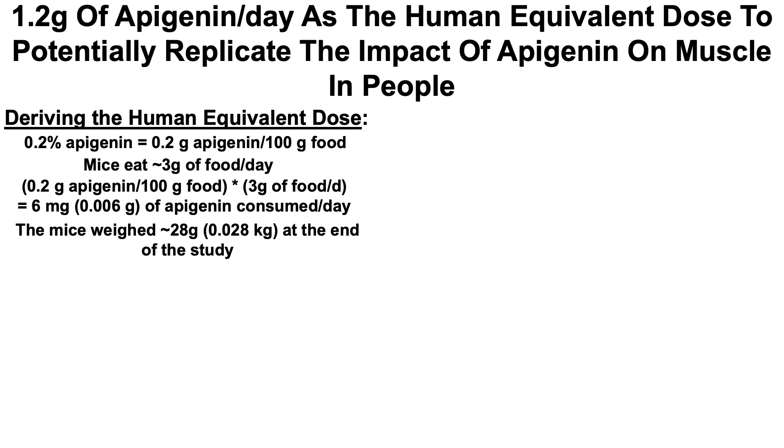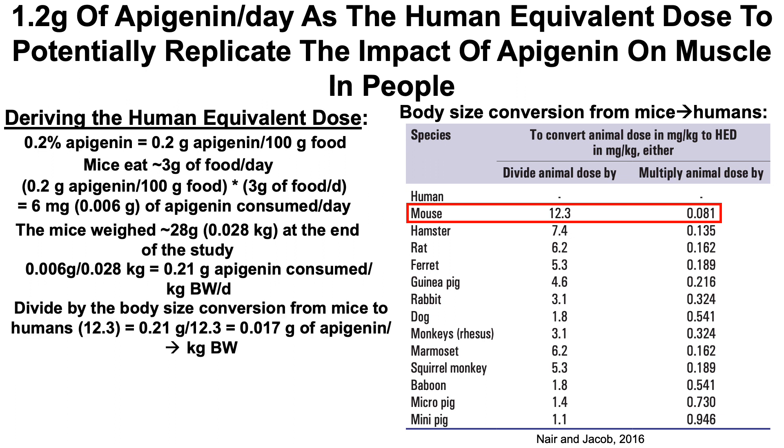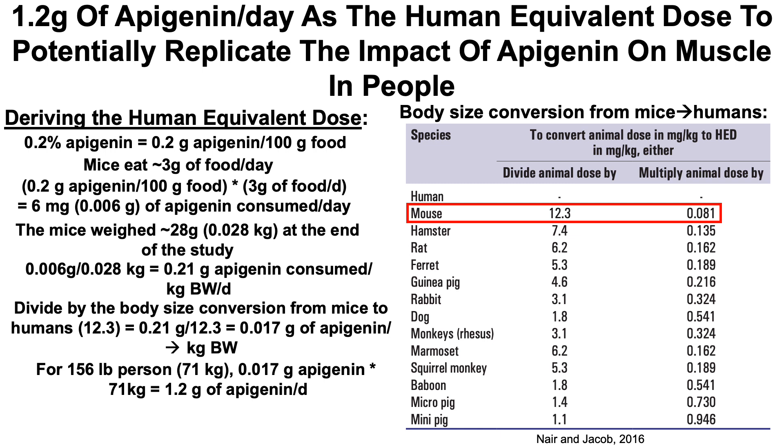The mice weighed 28 grams at the end of the study. Dividing 6 milligrams by 0.028 kilograms gives 210 milligrams of apigenin per kilogram body weight per day. We then use the body size conversion from mice to humans by dividing by 12.3, giving an equivalent dose of 0.017 grams of apigenin per kilogram body weight. Taking a body weight of 71 kilograms, we multiply by 0.017 and get 1.2 grams of apigenin per day as the human-equivalent dose.